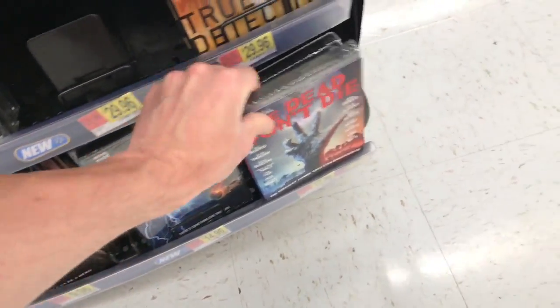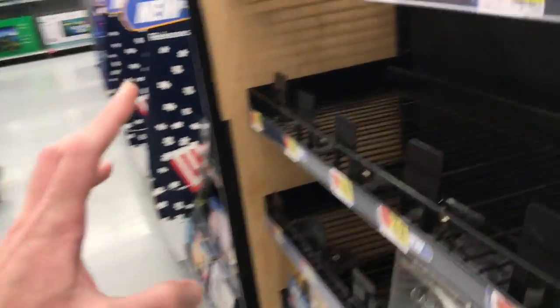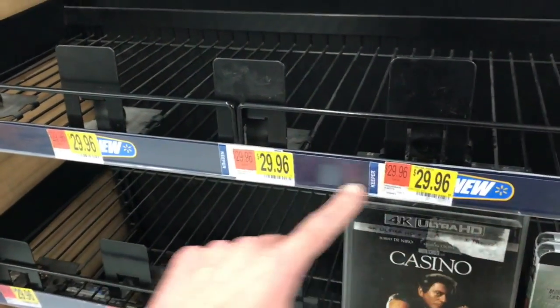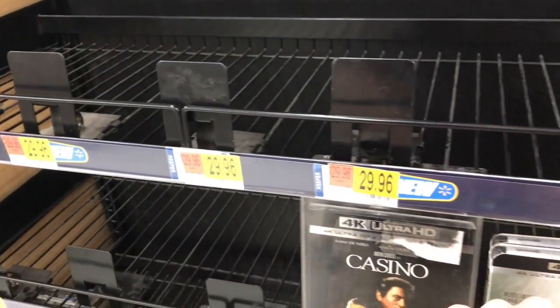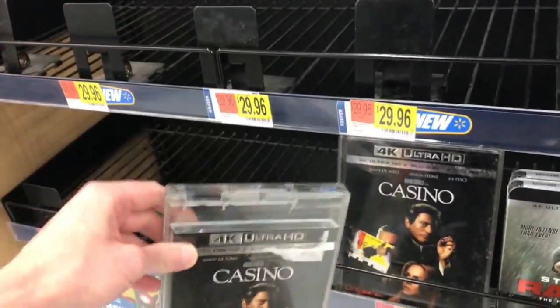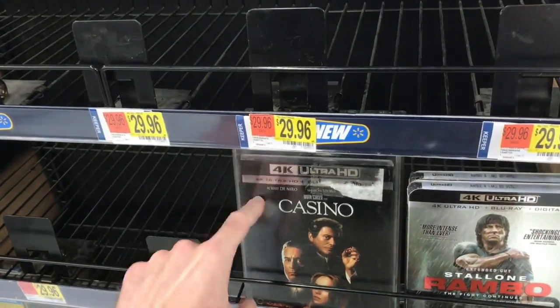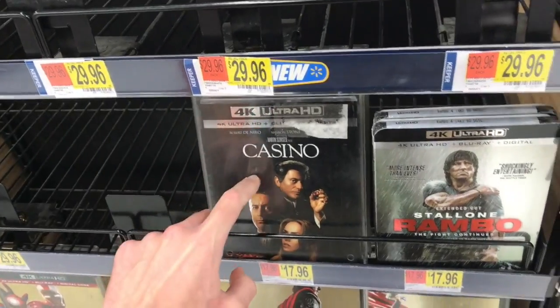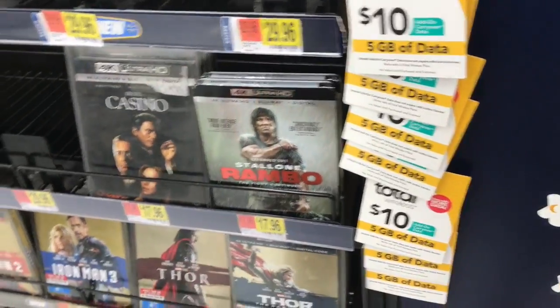They do have The Dead Don't Die here at Walmart for $17.96 on DVD. It doesn't seem like they have any Blu-ray copies here. I also noticed the Pixar 4K releases — like Finding Dory, Brave, Cars and Cars 2 — but it doesn't seem like they have those out. Another 4K that came out today was Casino at $17.96, which is a really good price. Rambo might have been this week or last week at $17.96.